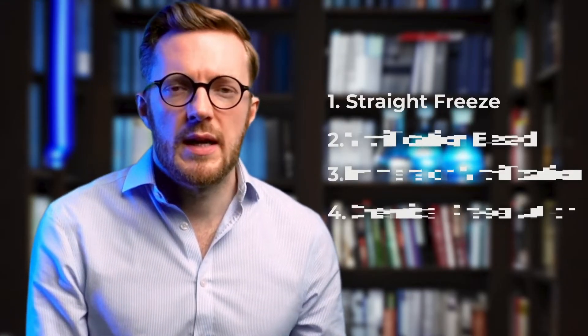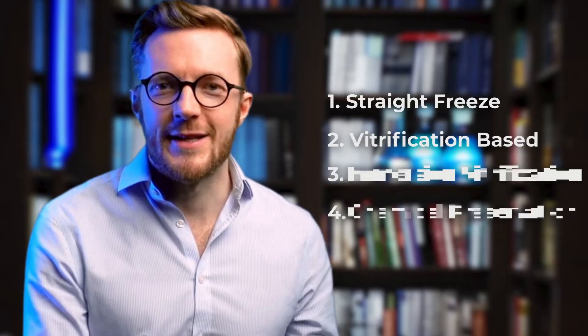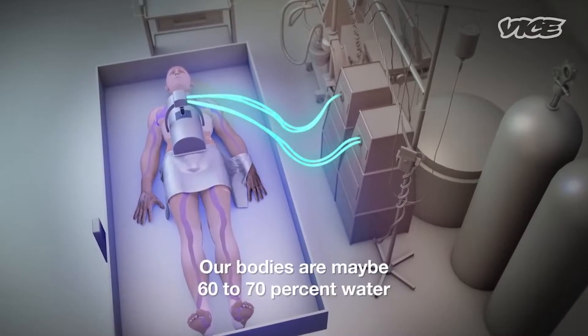The second main type of preservation is vitrification-based preservation, where instead of just cooling down the body and freezing all the water into ice, you replace all the water in the body — including the blood but also the water in and around the cells — with a cryoprotective agent. This is essentially a medically-grade antifreeze solution that, when cooled to freezing temperatures and below, doesn't freeze — it vitrifies. Once you cross the glass transition temperature it goes into a vitrified, amorphous, glass-like state, allowing cooling without ice crystal formation. Vitrification-based cryopreservation is currently the main technique employed by us and others.